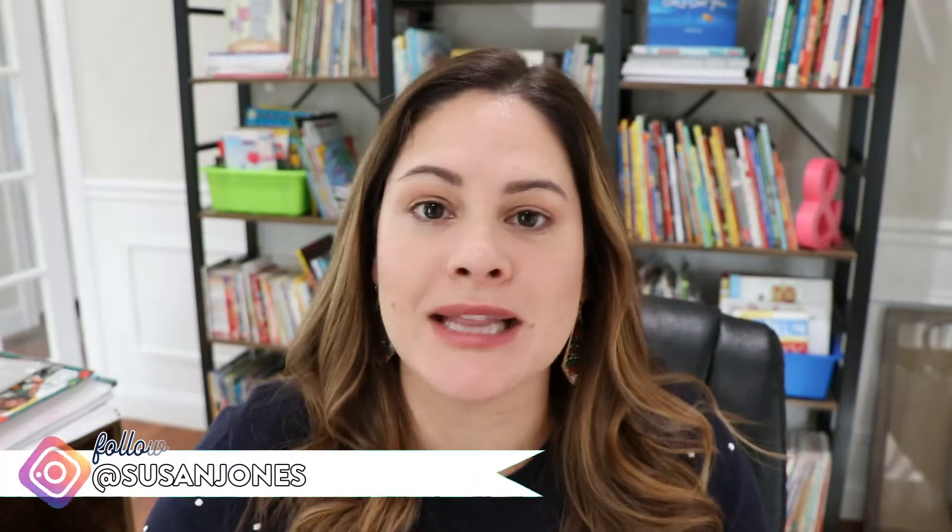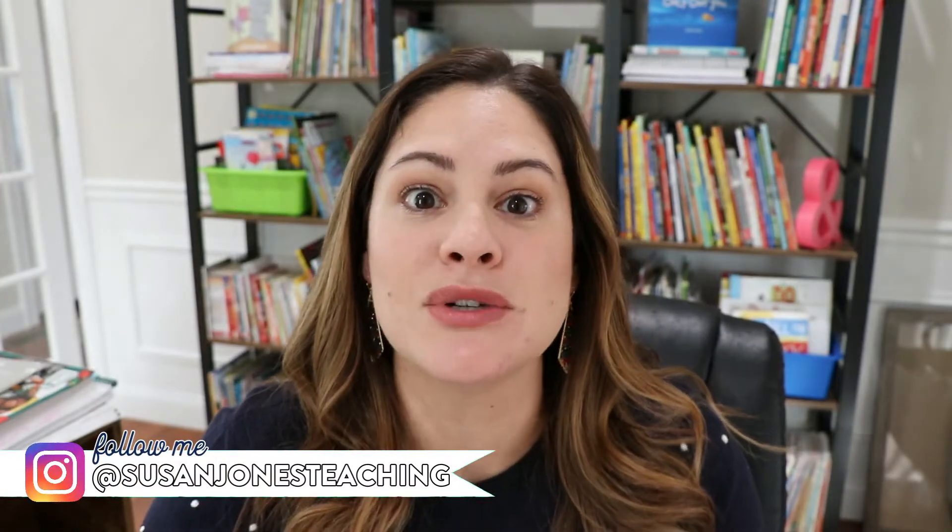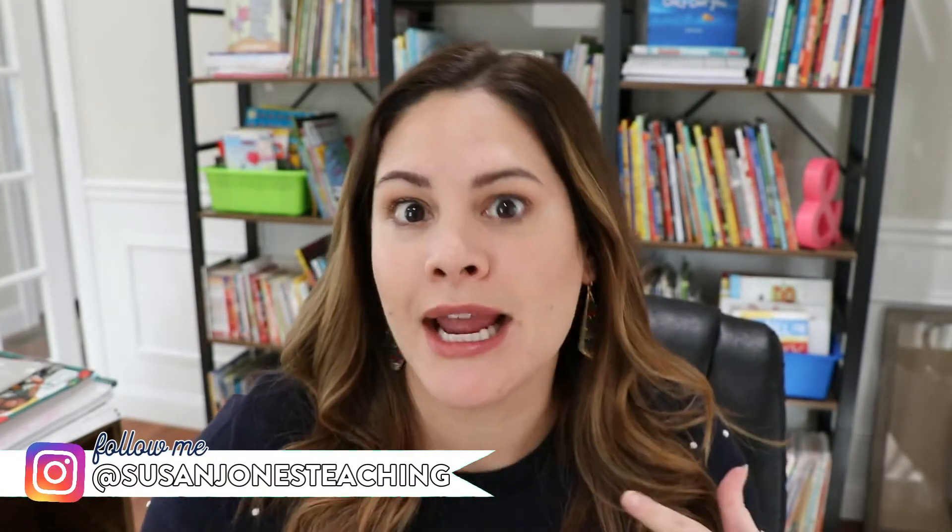Hi everyone, it's Susan Jones and welcome back to my Sunday Spotlight. If you've been following along with my YouTube channel, you will know that this December I'm actually uploading videos every Tuesday, Thursday, and of course I'm keeping my Sunday Spotlight for you.